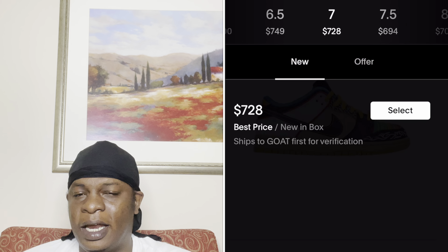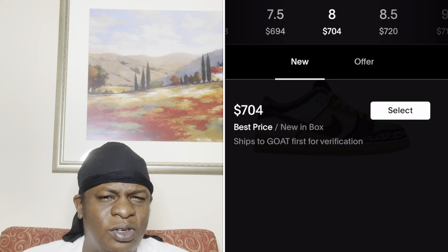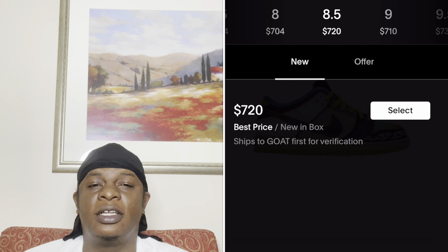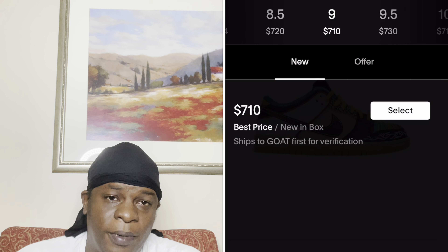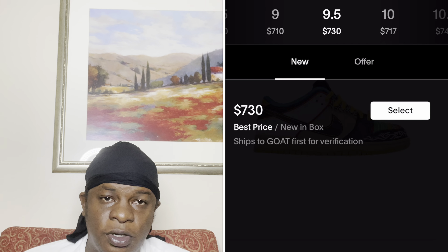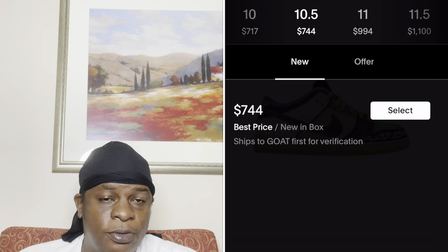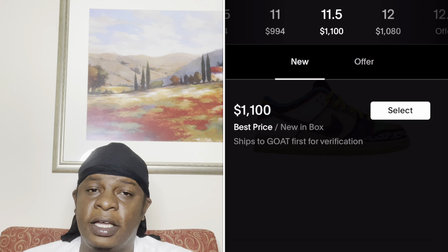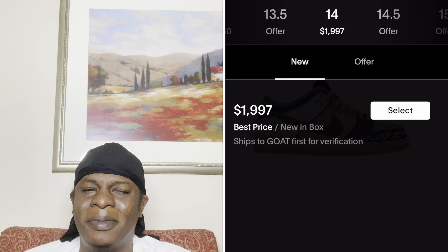On GOAT it's pretty much the same — $700 and up. Around size 11 or 12, you start looking at the $1,000 range, about $150 more than StockX. It just depends on your preference and where you want to shop. Personally, I'd rather go through GOAT than deal with StockX's process. But regardless, if you get the shoe for $150 retail, you're looking at selling it for around $600 to $700 — a really solid profit. Whatever size you get, you're catching the dub.